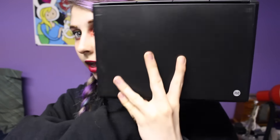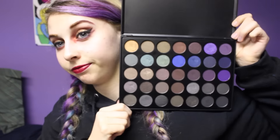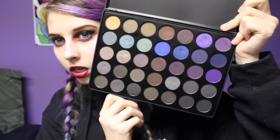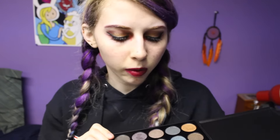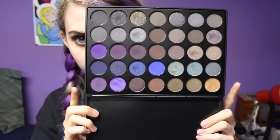Next we'll do Morphe brushes, or Morphe — I only bought one thing from there, even though I have more stuff from them coming in the mail because I have a problem. I recently used this in a tutorial at least once. This is the 35D palette. It is mostly dark shades — mostly dark browns and silvers and grey tones, some purples, a couple of bright colors, and some golds. It's basically a very dark, almost neutral palette. And I've used this quite a few times already.